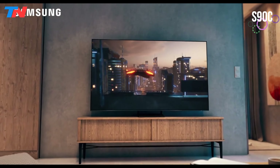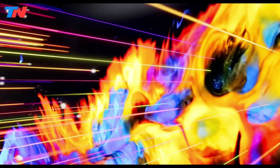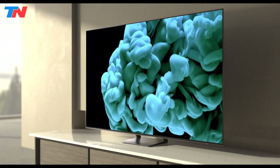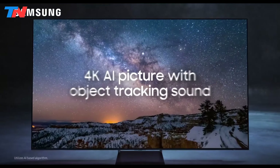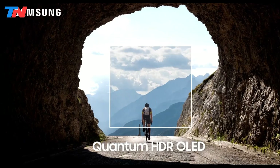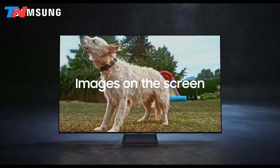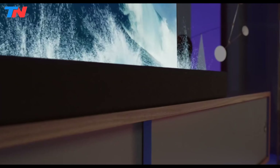The Samsung S90C is a high-end model that delivers exceptional picture quality, thanks to its OLED display technology. This TV is packed with features designed to enhance your viewing experience. It boasts 4K resolution and a 120Hz refresh rate, making it ideal for both movies and gaming. The neural quantum processor with 4K upscaling ensures sharp and clear images, while the Quantum HDR OLED provides enhanced brightness and detail, delivering a wider range of colors. The real depth enhancer and HDR10 Plus further improve the visual experience by optimizing contrast and depth. The TV includes Dolby Atmos and object tracking sound lite, offering immersive sound that follows the action on screen.